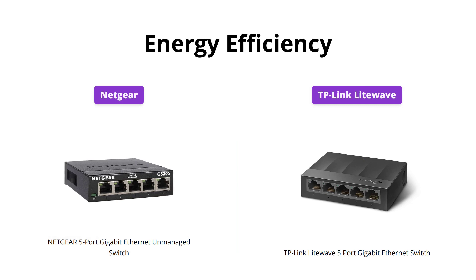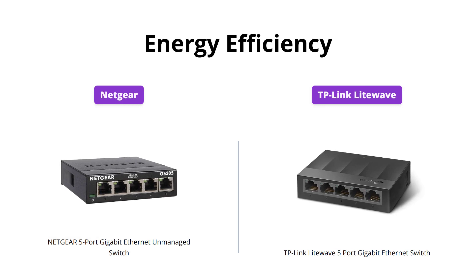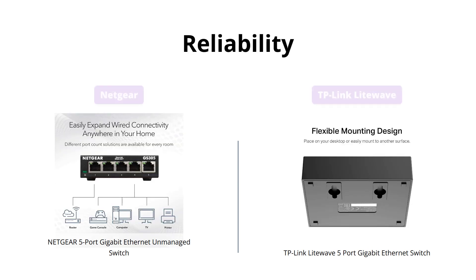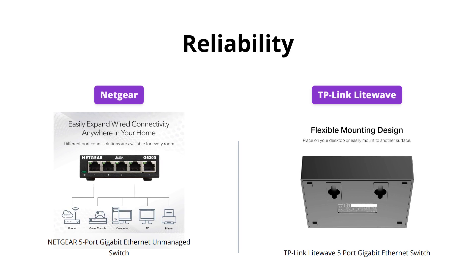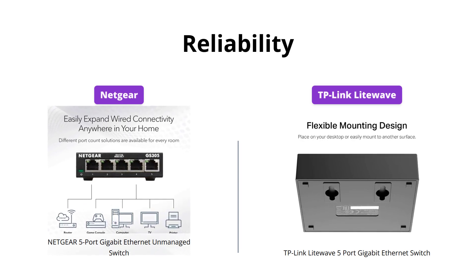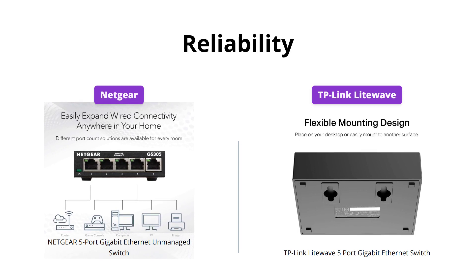Both Netgear and TP-Link Lightwave switches are designed to optimize power usage, and most models are compliant with IEEE 802.3az's energy-efficient Ethernet mode, so it's a tie in this category too. Both of these switches are also rigorously tested for reliability, quality, and performance, so it's a tie in that category as well.